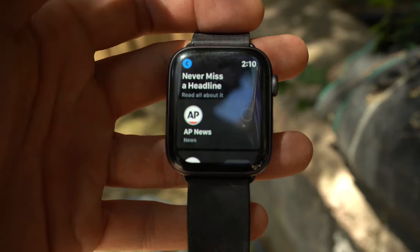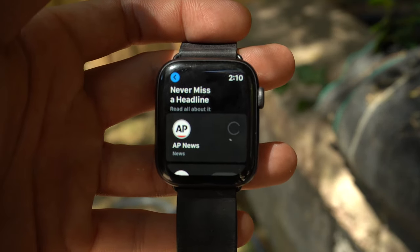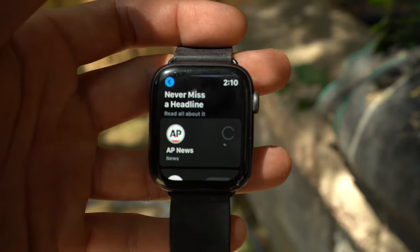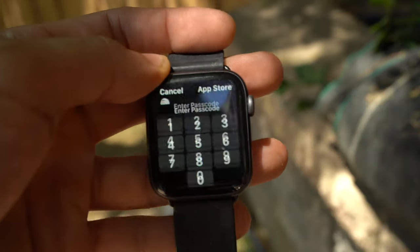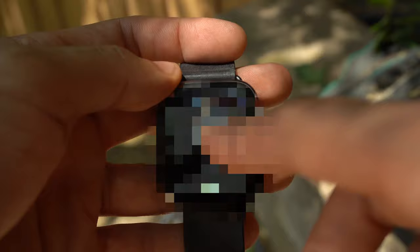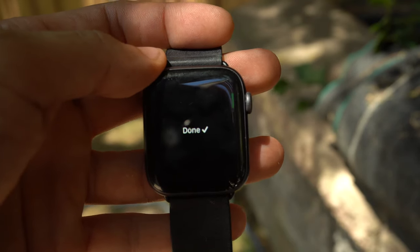For those wondering how you make purchases on the App Store on your wrist, it's just like an iPhone X or any iPhone without a home button. You just double tap the power button, and that's it. It does require you to enter your passcode, but this is how you pretty much make purchases, and it works really well.